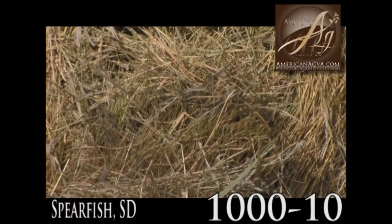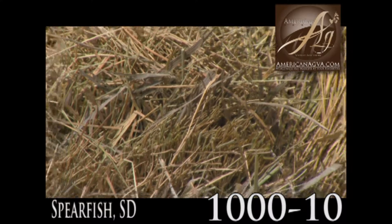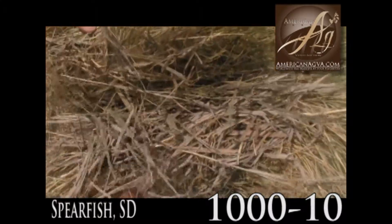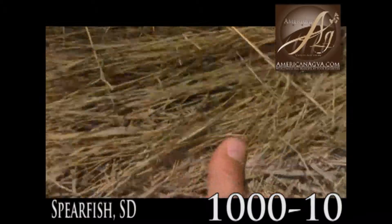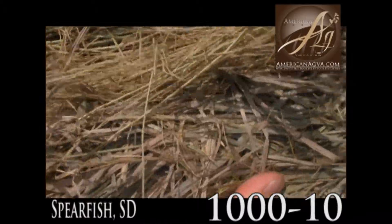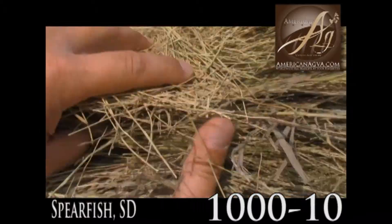Not real great color in it, but there's decent color, I would say. You can see the cut out here. Might have got a little shower on it, but just good cow hay to blend in with something — some alfalfa, or to feed straight out in the pasture or anything like that.